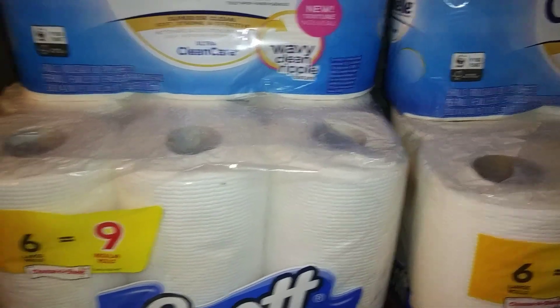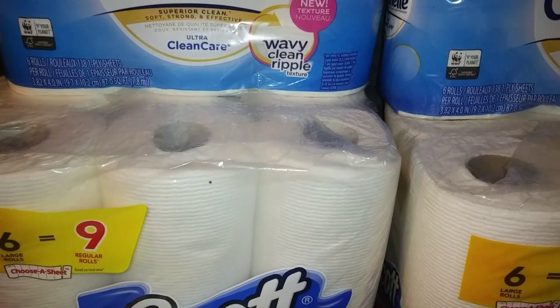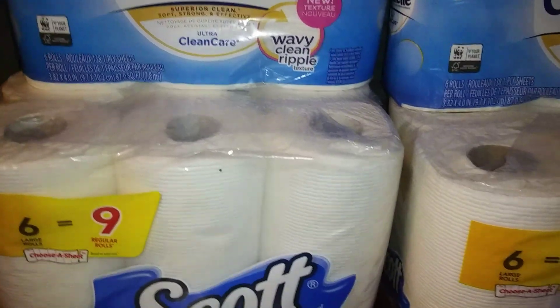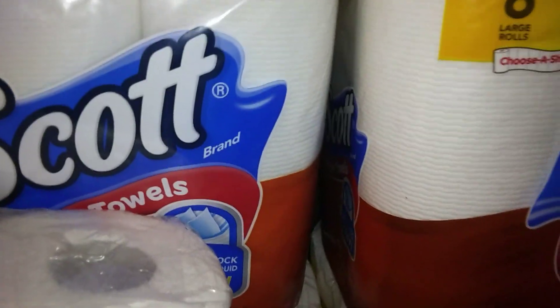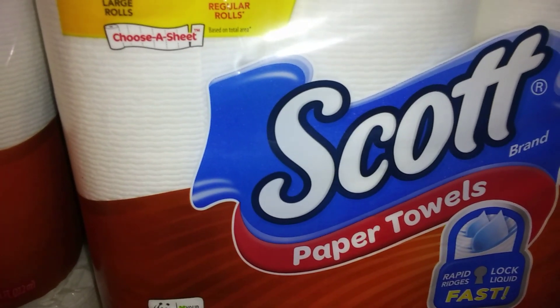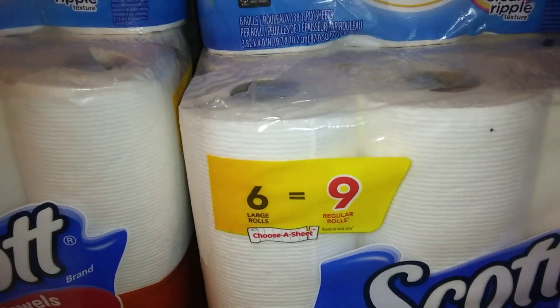When you spend $15, $3 comes off, right? So if you're at $25 — which I knew to go over $25 — $3 are going to come off instantly for every $15. I have two more $5 off $25 hauls after this. And when you buy two of the Scott Paper Towels or Scott Comfort Plus six-pack or larger, it's two for $10, but regular price is $5.50.